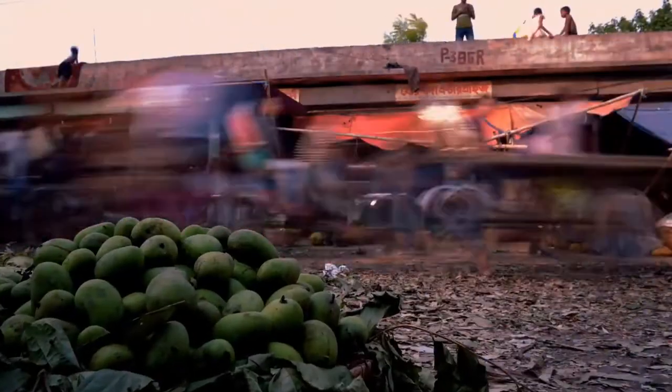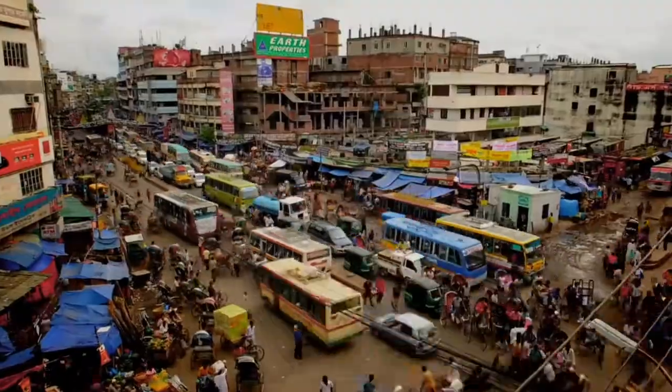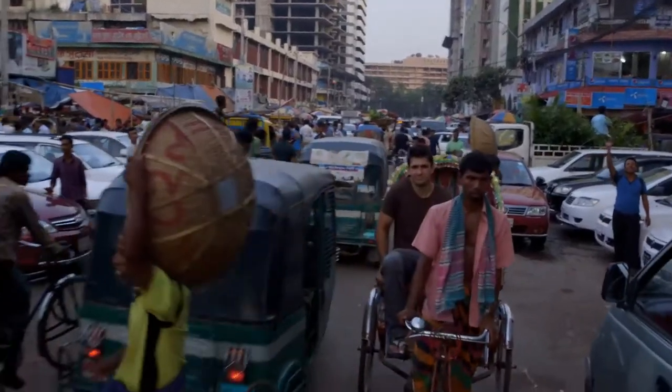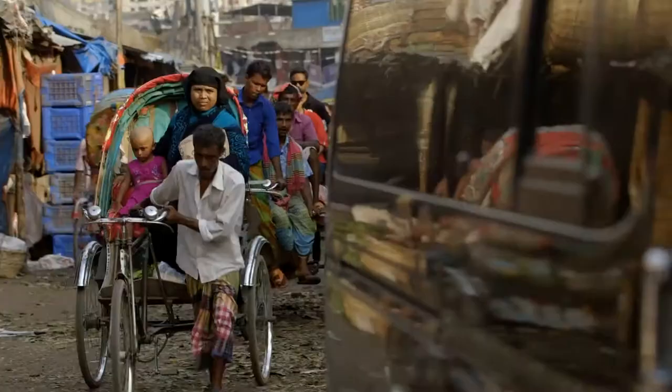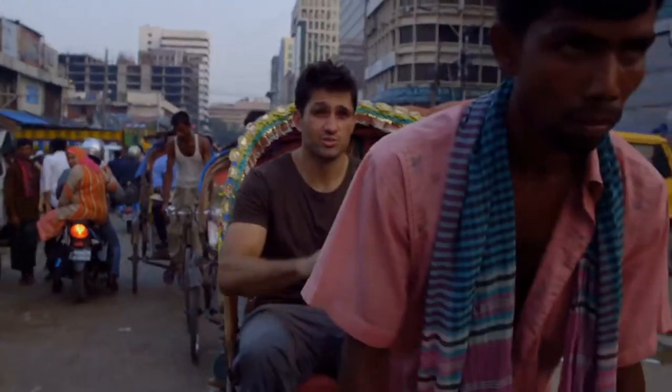Dhaka is one of the world's fastest-growing and most populated cities, with some 45,000 people per square mile. This city is chaotic, honestly. And there are rickshaws on the roads, on the side streets, all over the place.